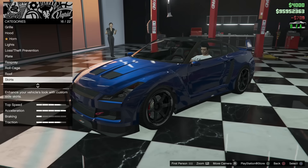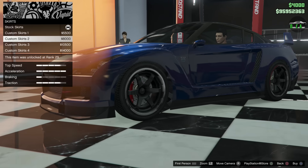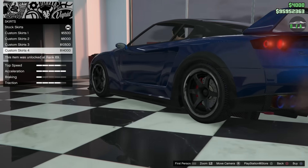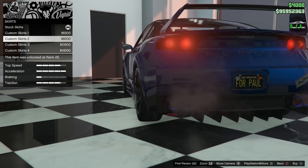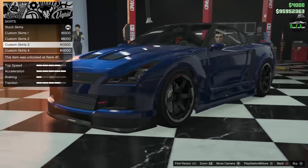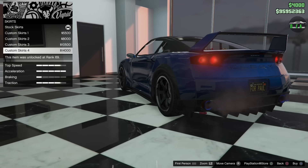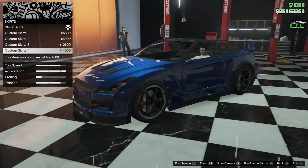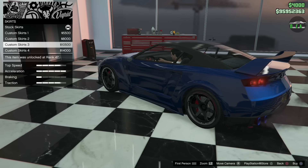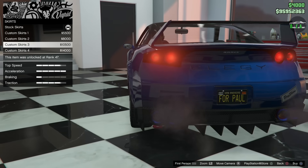For side skirts, you have an extended primary, an extended carbon, and a custom skirt that adds a subtle wide body to the back which I think is really nice and kind of matches the front. If you want to match your front carbon splitter and rear diffuser you'd need the last option, which ties it all together — some people don't like it but I think it looks okay. I do want that subtle wide body in the back so I'm going with the carbon last option.